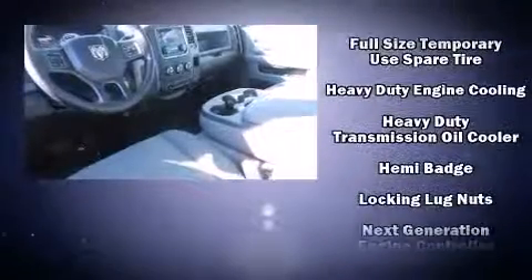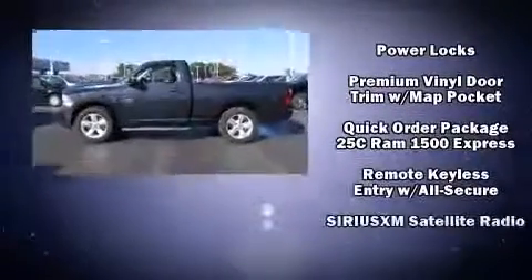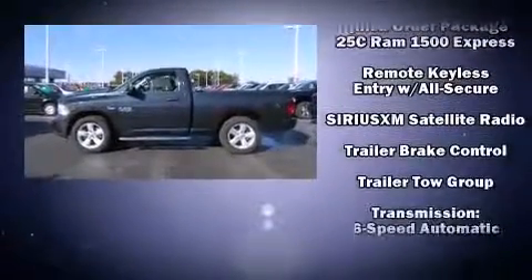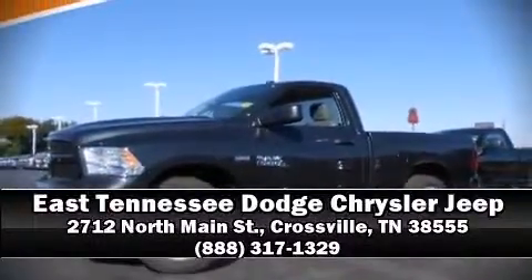Additional safety features include brake assist, ignition disabling, and four-wheel disc brakes with ABS. Various mechanical systems are monitored by electronic stability control, keeping you on your intended path. Stop by our dealership or give us a call for more information.